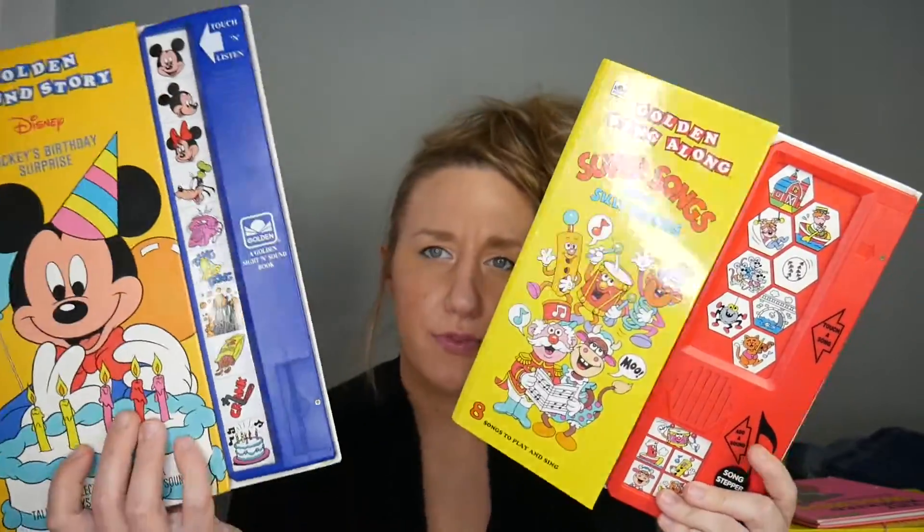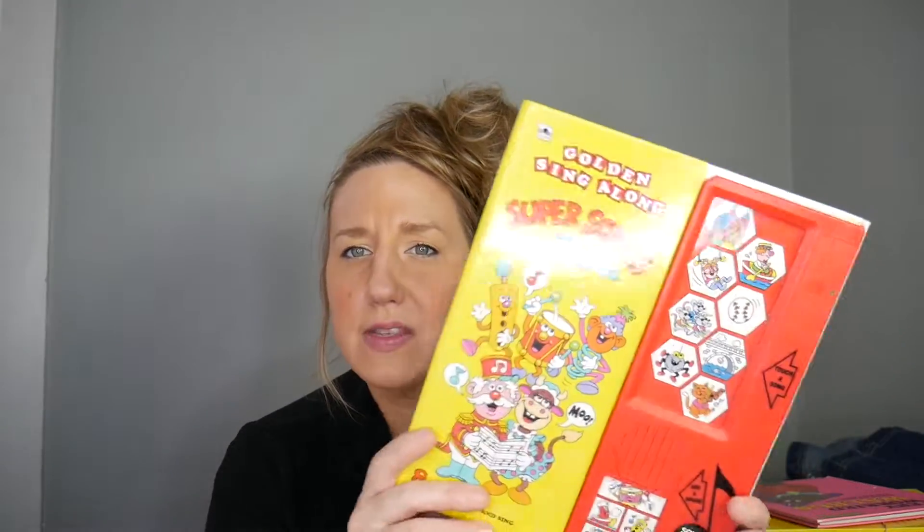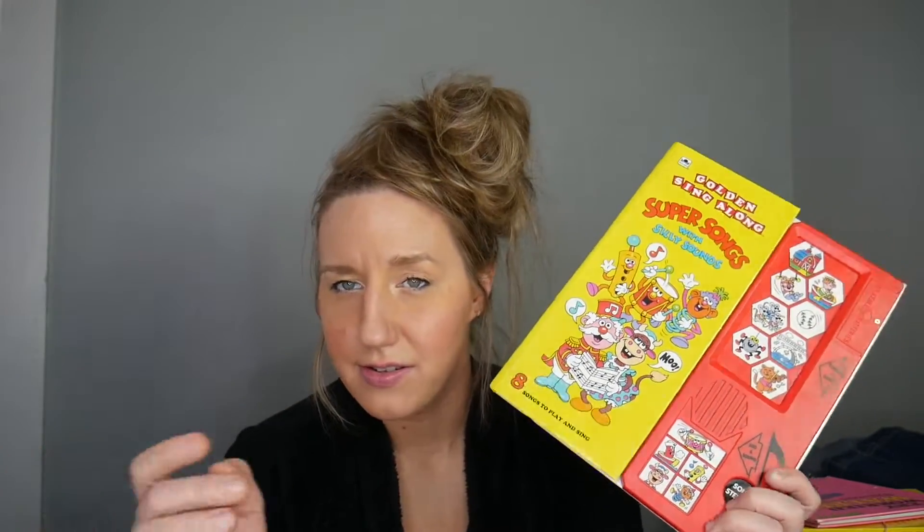Some more play sound books. Unfortunately, these two need batteries, but the pages are so vibrant and the songs are timeless — Farmer in the Dell, Row Row Row Your Boat. Who doesn't love those songs? So you get yourself some new batteries and they will be good as new.